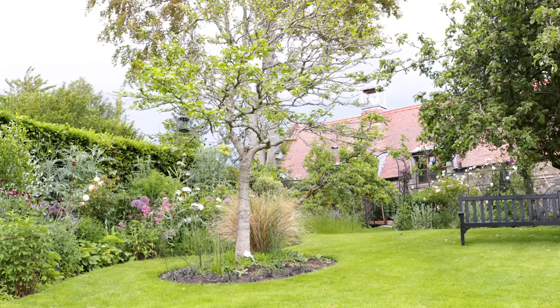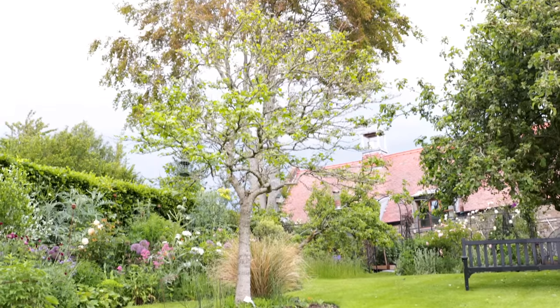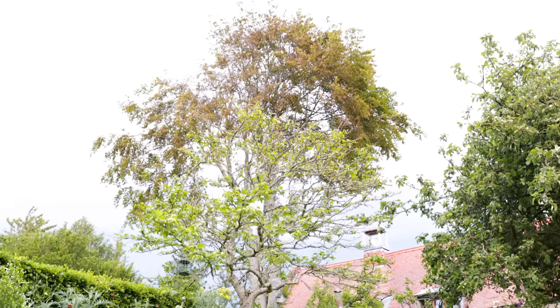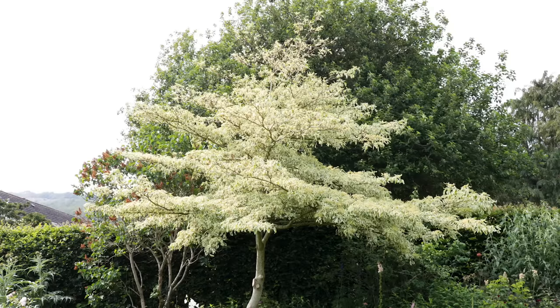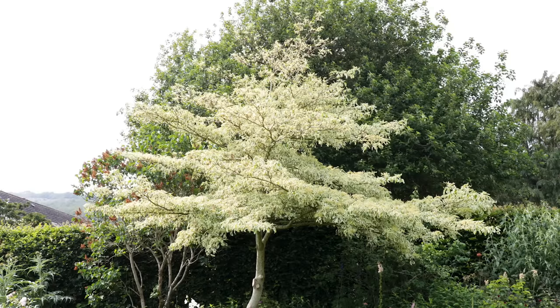The trees we put in as well — they are again 13 years old, and they're huge now. We have a liquid amber which has a very nice autumn colour, which is called a wedding cake tree. And it's beautiful.